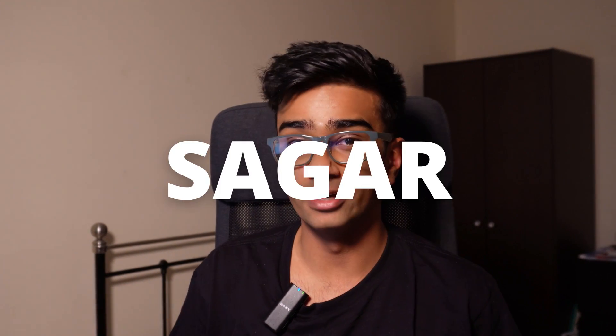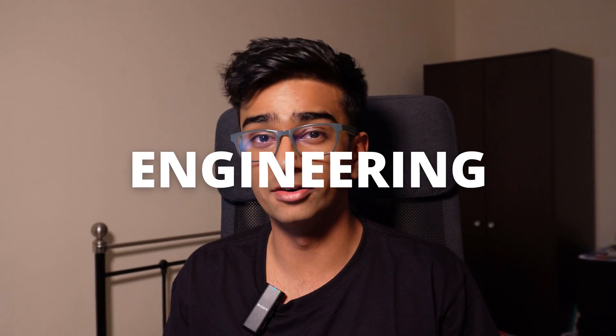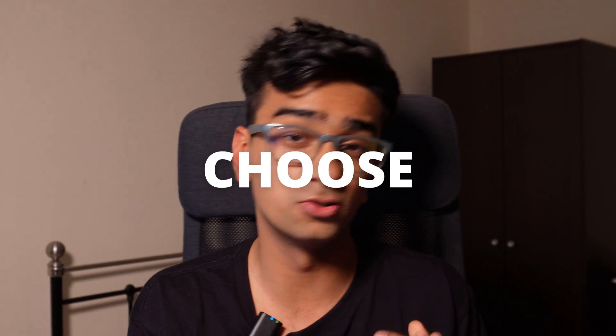Hey there, welcome to the channel. My name is Sagar and I'm currently a software engineer in London, but I am also an aerospace engineering graduate from the University of Sheffield. If you're watching this video, there's a high chance that you're probably someone who wants to study engineering in the UK and have considered the University of Sheffield as one of your choices. Since I studied at Sheffield, I basically made a video explaining some of the reasons why you should choose Sheffield as a university to study engineering.